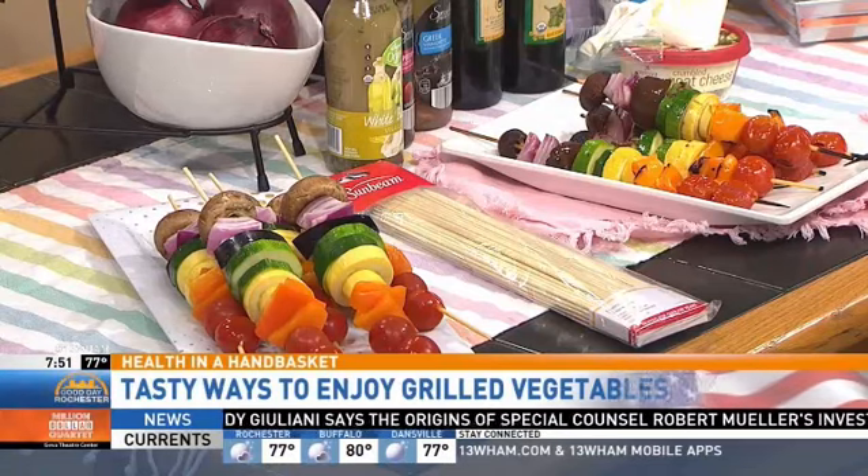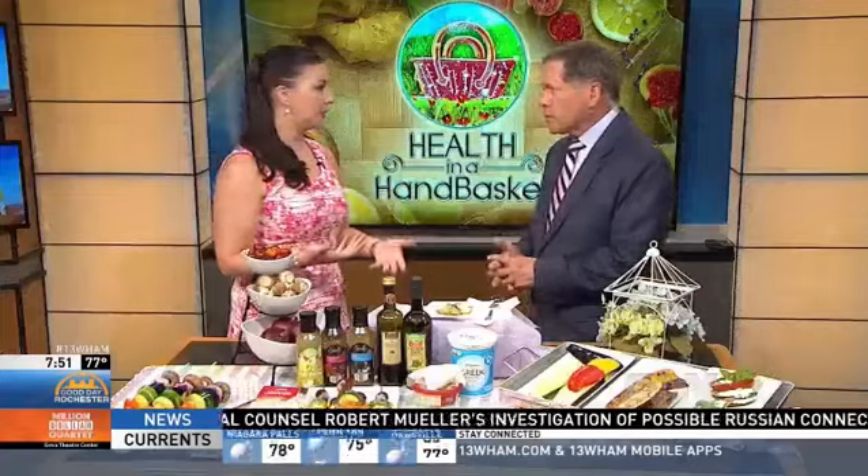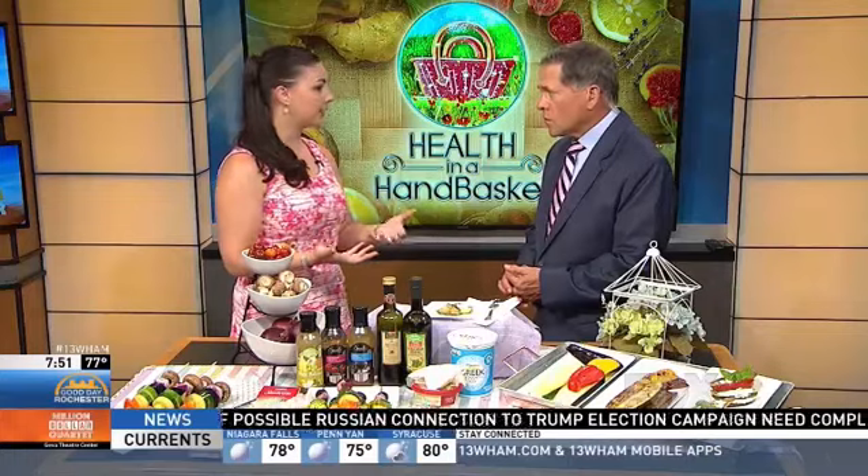The easiest way to do it is cut all your vegetables first ahead of time, and then you can skewer them however you want. The idea is that you want everything to be a uniform shape and size so that they cook in the same way. If you have just an itty-bitty tiny sliver of zucchini, it's going to cook faster than a mushroom, so you want it all even.